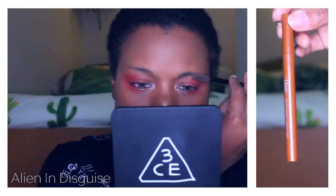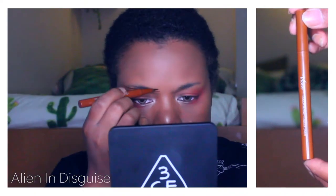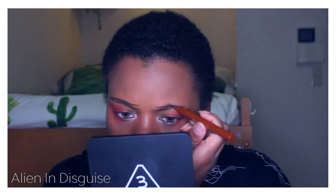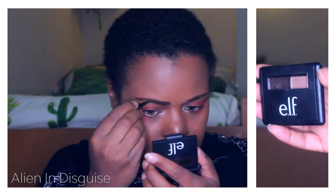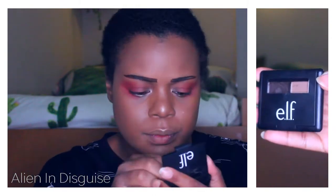Next I'm going to move on to my eyebrows. I'm going to use my brush to brush them towards my ears and then outline my brow shape with this Color Impact liquid liner. Then I'm going to fill in my eyebrows with my Elf eyebrow kit in Dark and blur the inner corners of my eyebrows.